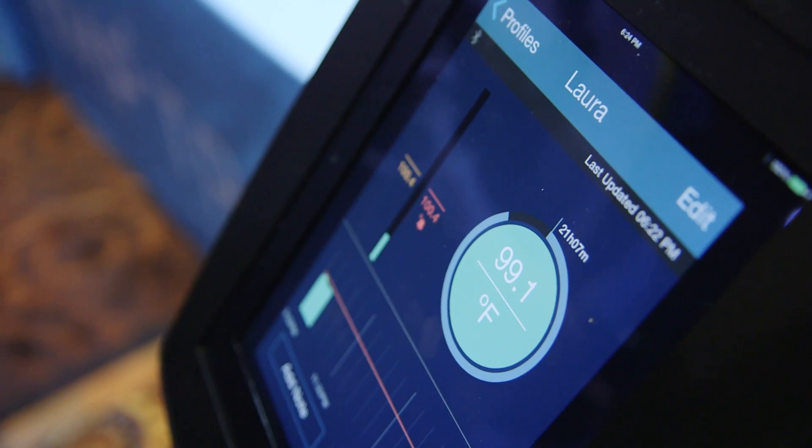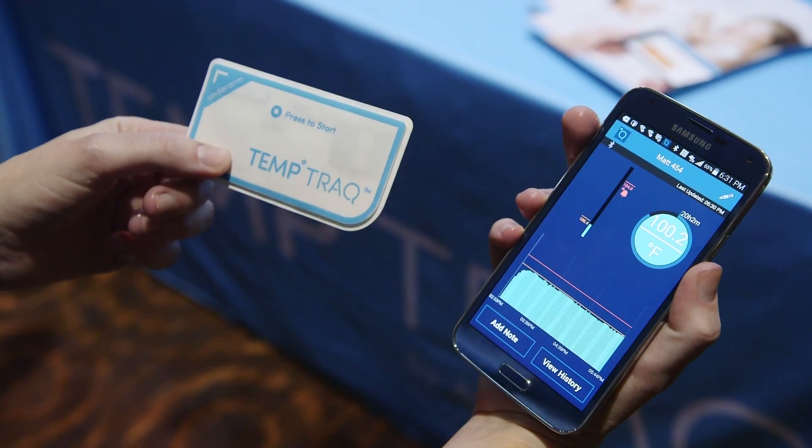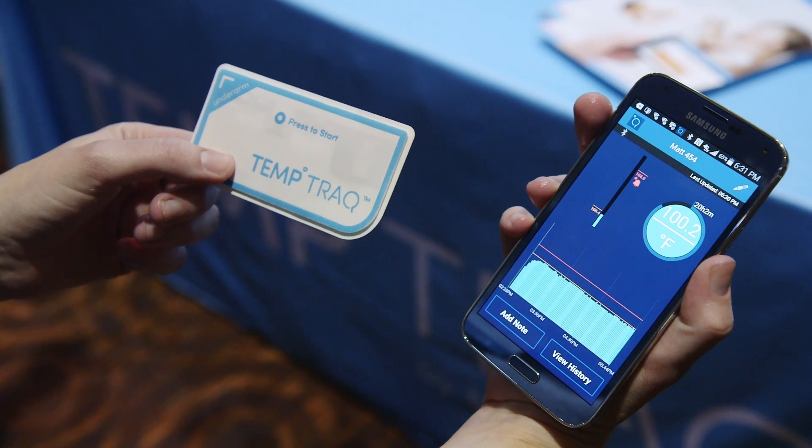It's currently pending an FDA review, and the way that it works is you take this patch and you apply it to your child right under his or her arm.